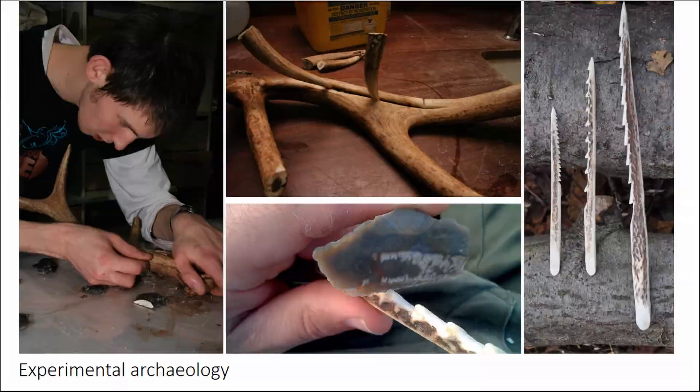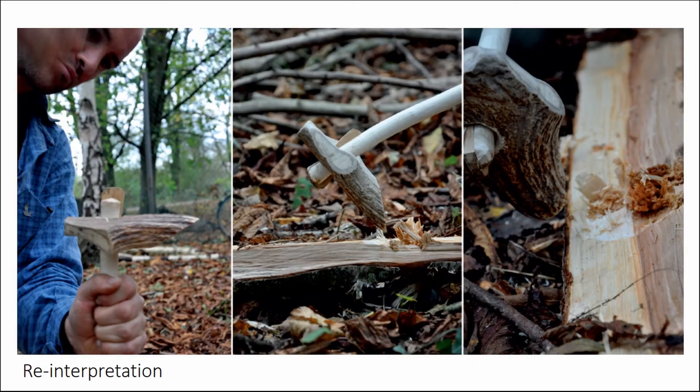Also, reinterpretation: this object, made from a moose or elk antler, has always been interpreted as some kind of mattock. But new explanations suggest it may have been useful for working materials. Putting new interpretations out there actually engages people — they start thinking about how it could have been used.